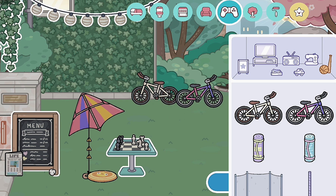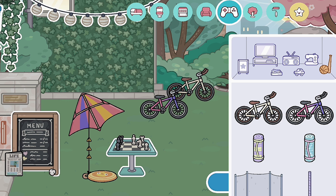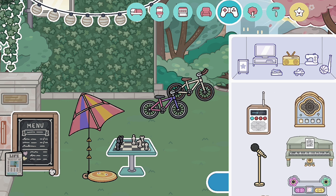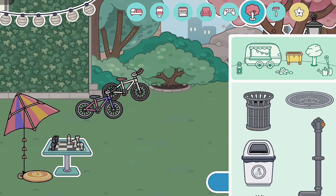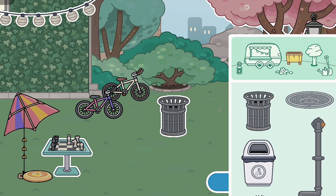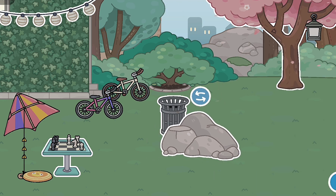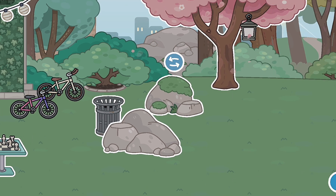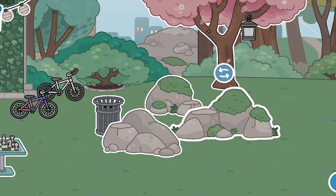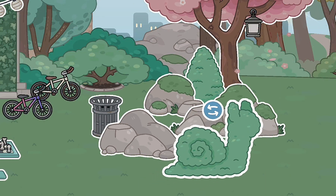Oh my gosh, I was looking for these bicycles! We got this really cute aesthetic one, and we got this purple and pink one. Then we have dust bands — that's really cool. We also have a lot of stones: this big stone, these little stones, and some normal-sized stones.